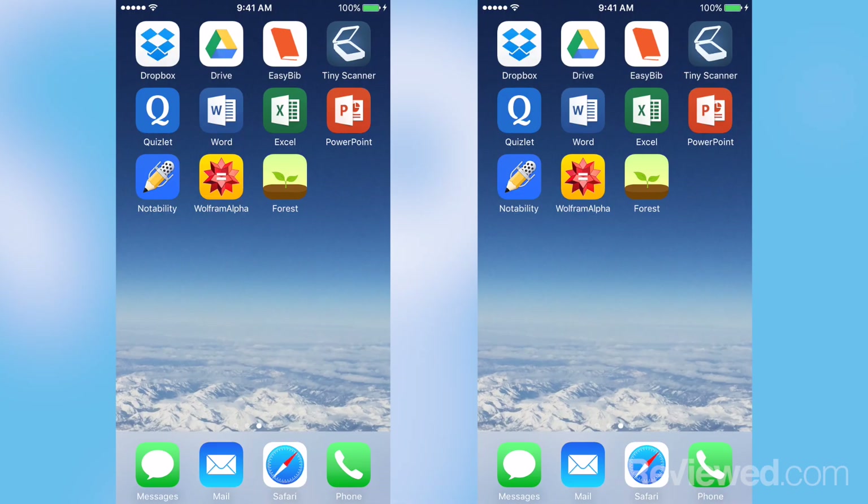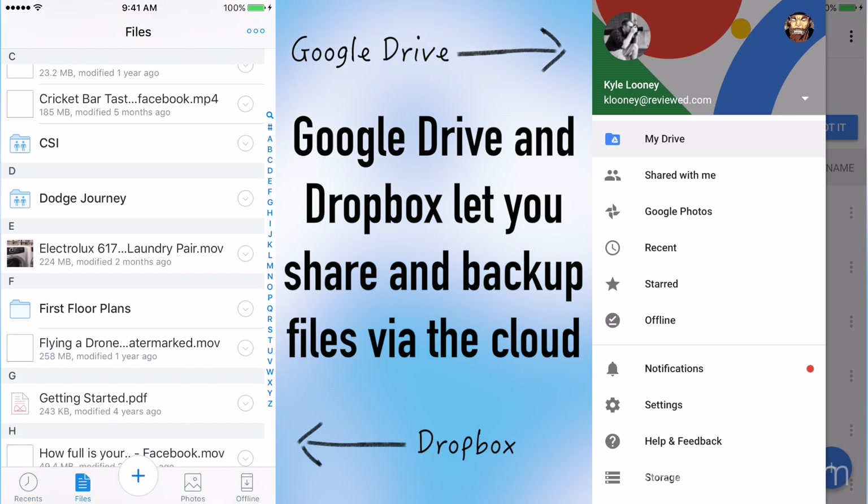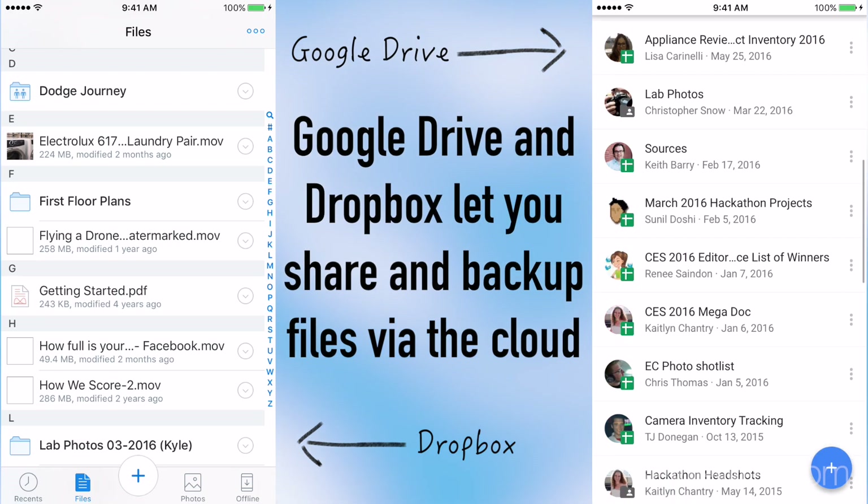Dropbox and Google Drive are pretty much file-sharing applications, so you can send people photos, text documents, slideshows, anything like that quickly and easily over the internet.